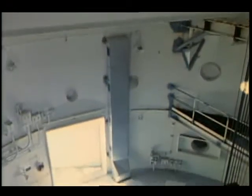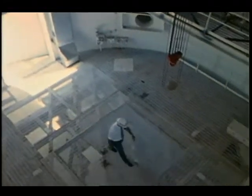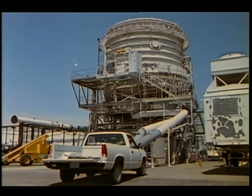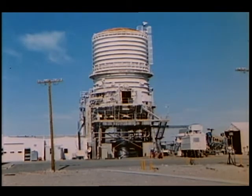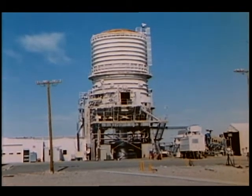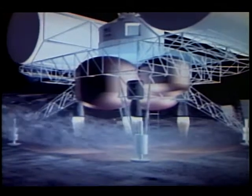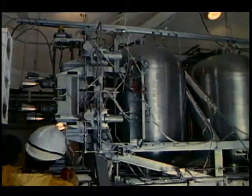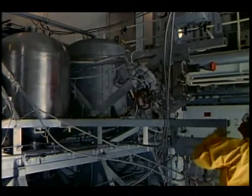A third test chamber allows rocket engine tests to be conducted under simulated space vacuum conditions. The largest of these, test stand 302, was extended to a height of 58 feet during the Viking Mars lander program in the early 1970s. At that time, it was used to simulate the physical and biological effects of a rocket engine landing on Martian soil. This work led to improvements to the rocket engine and its fuel prior to the launch of the Viking probe. The stand has since been modified to accommodate vacuum testing of space station propulsion systems.